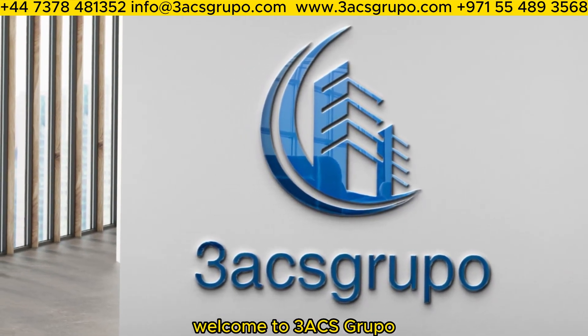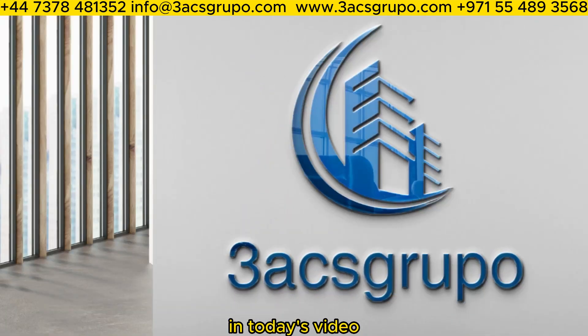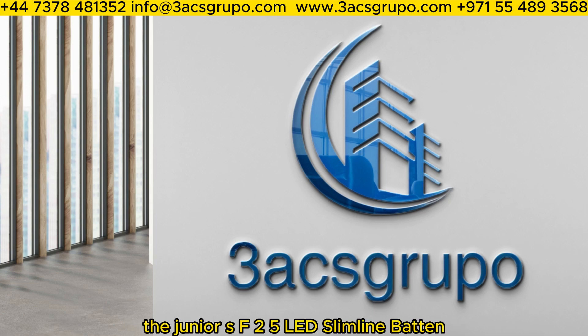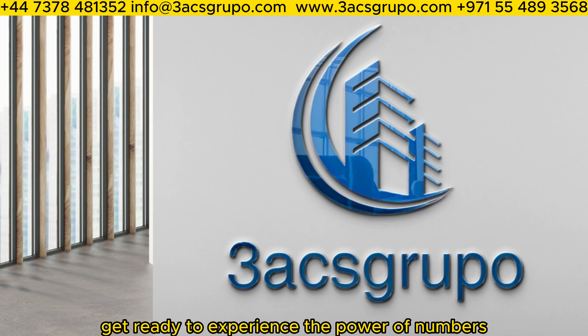Welcome to 3ACS Groupo, your go-to source for cutting-edge lighting solutions. In today's video, we'll be introducing our latest innovation, the Junior S F-5 LED Slimline Batten. Get ready to experience the power of numbers.